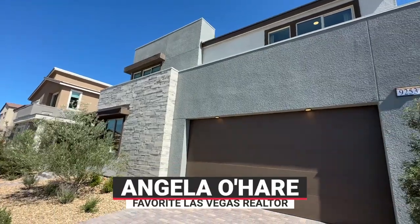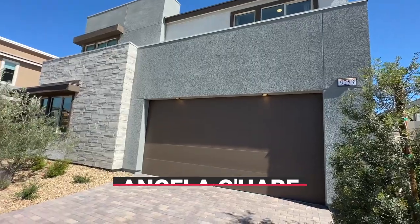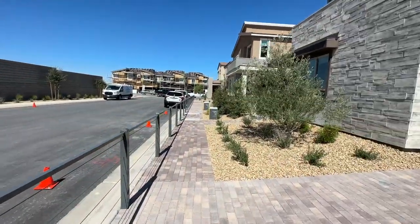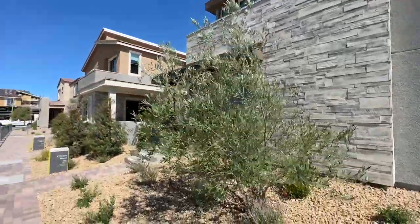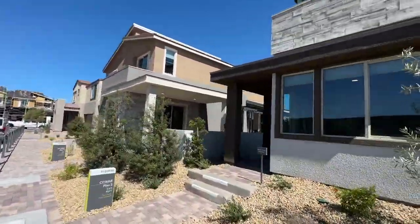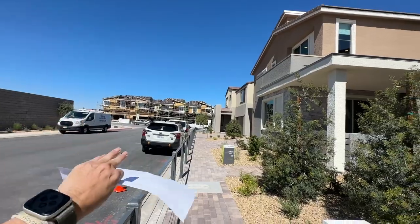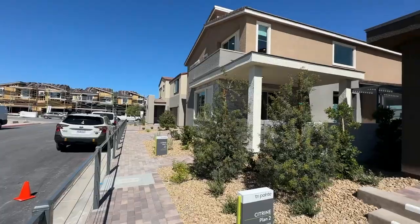Hey everyone, Angela O'Hare here, your favorite Las Vegas realtor. I am over here at a brand new community called Citrine. I brought Damien along with me — it's by TriPoint Homes and just opened up this past weekend. They have four different floor plans to choose from: one single story, the other three are two story, and they will eventually have townhomes in this community as well — probably January or February of next year.